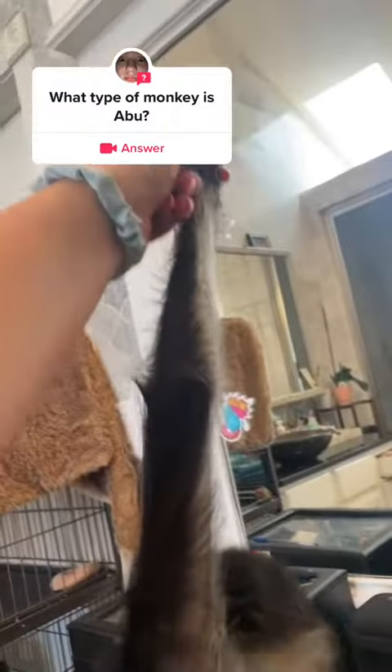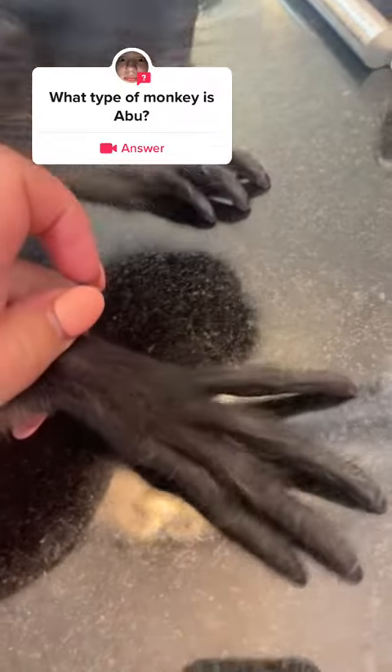Abu has super long arms that make him look like a spider. He also does not have thumbs — look at that, no thumbs, just really long fingers.